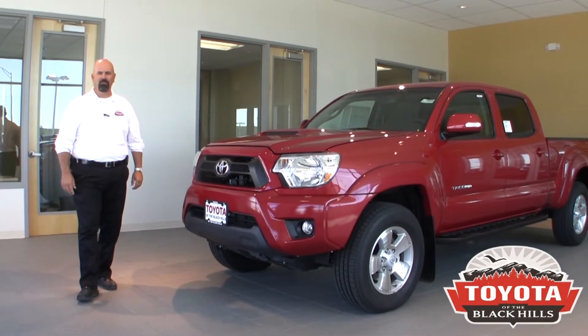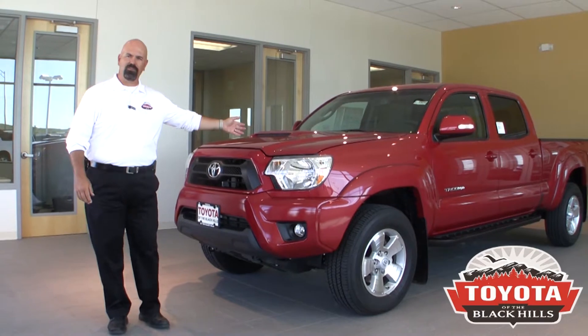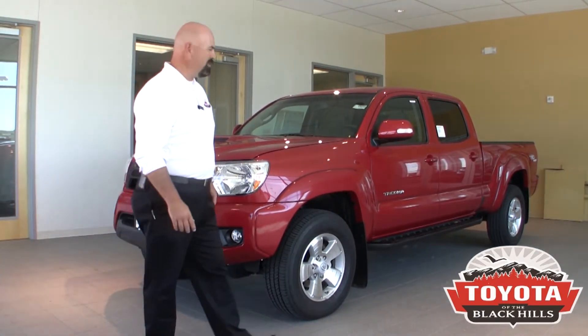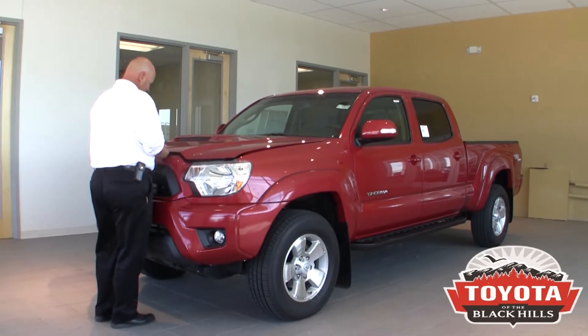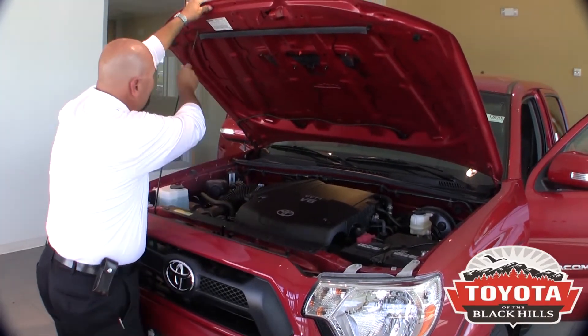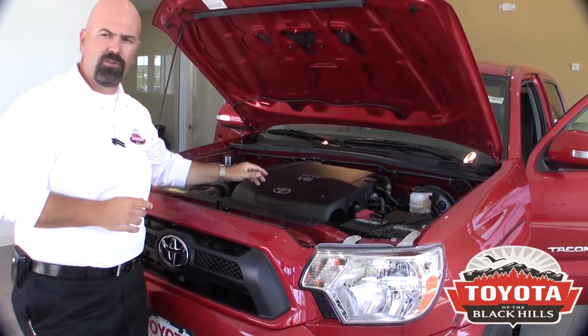Hi, welcome to Toyota Black Hills. My name is Corey Fisher, and I'm here to talk to you today about the 2013 Toyota Tacoma. Since 2005, it has been the number one selling mid-sized truck in America. Under the hood here is the secret to all Toyota success.